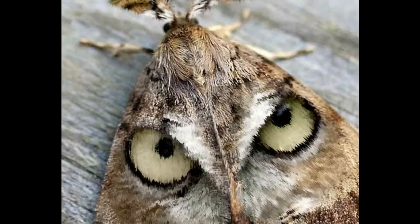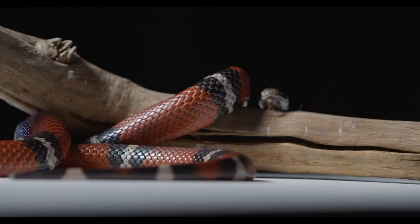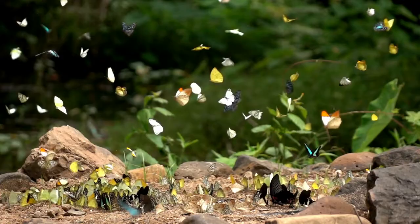For example, the scarlet kingsnake, a harmless snake found in the eastern United States, has evolved to look like the coral snake, which is highly poisonous. Butterflies mimic other species that are poisonous to predators. In both cases, the animal's deceptive coloration helps ward off other creatures that might be looking for a meal.